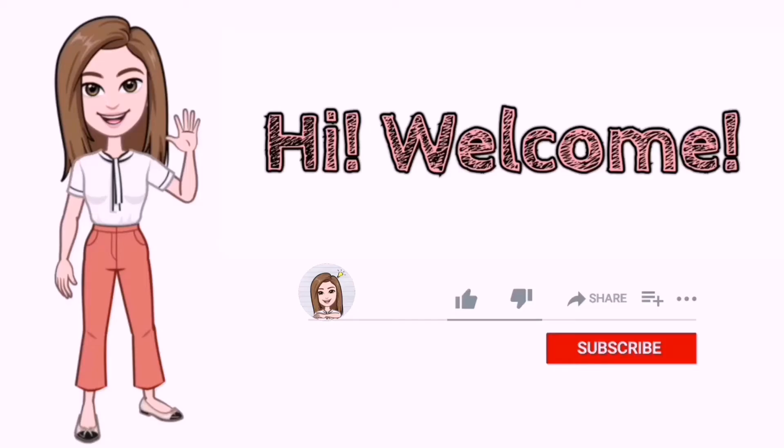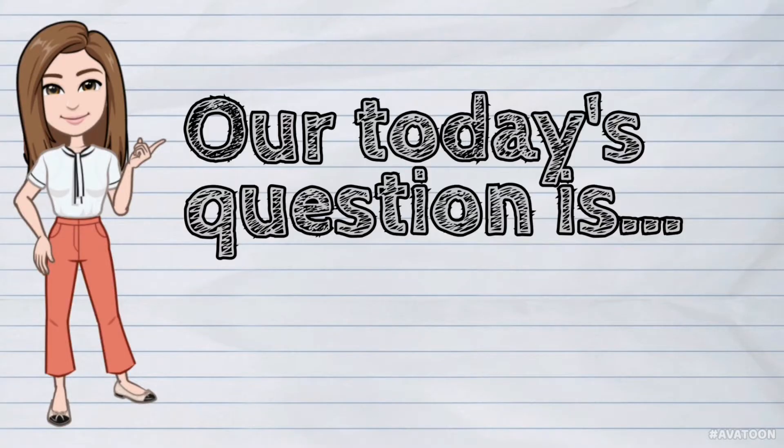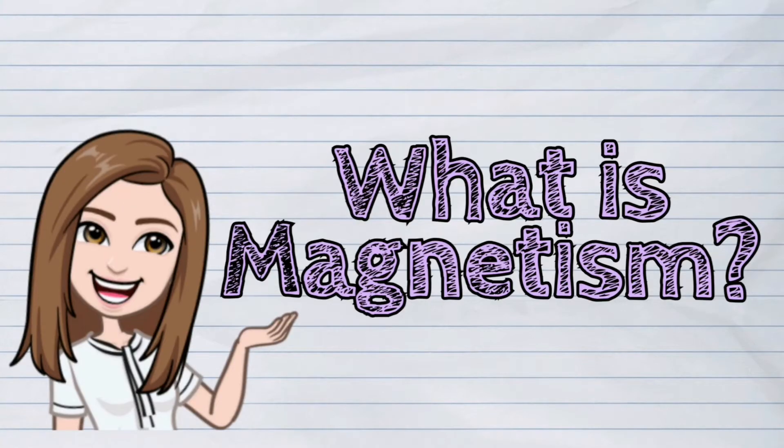Hi! Welcome to iQuestionPH. Our today's question is: What is magnetism?